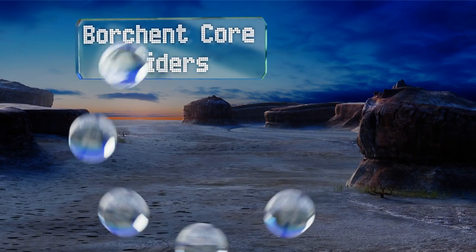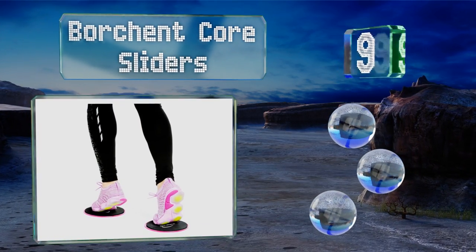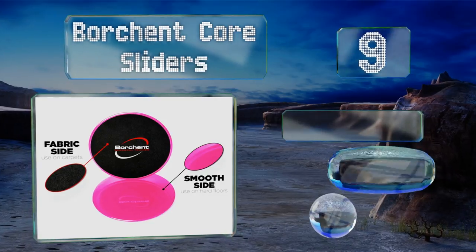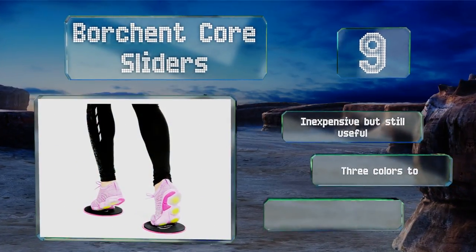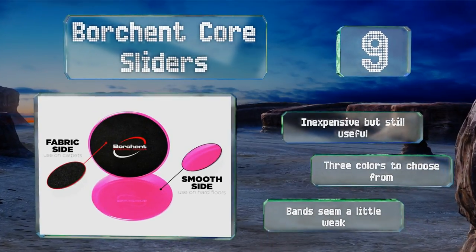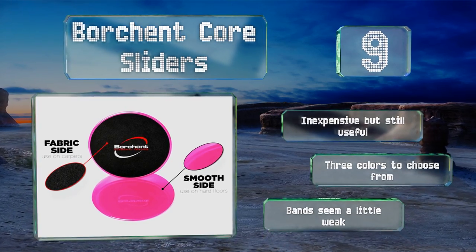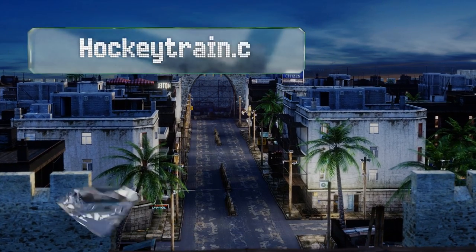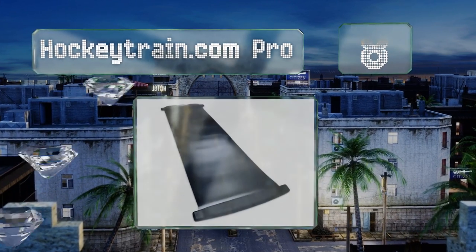At number nine, when you're short on space the Borgian Core Sliders make a fine alternative to traditional models. Each order includes two sliding pucks that are reversible for use on both carpet and non-carpeted areas, as well as five resistance bands for a full body burn. They're inexpensive but still useful and there are three colors to choose from, but the bands seem a little weak.